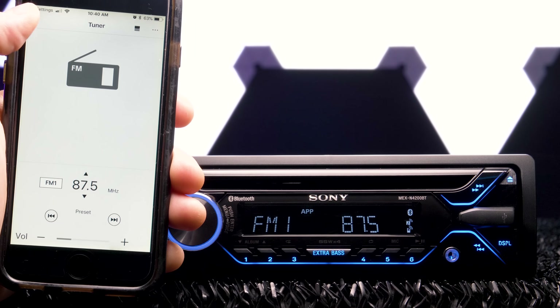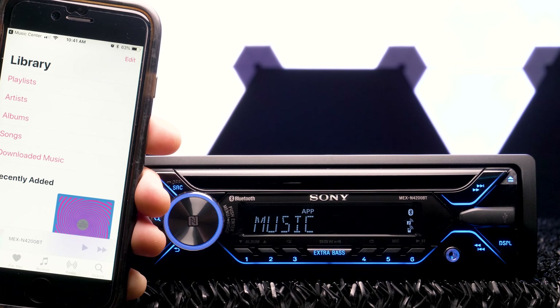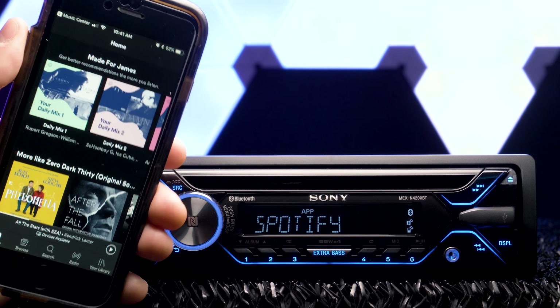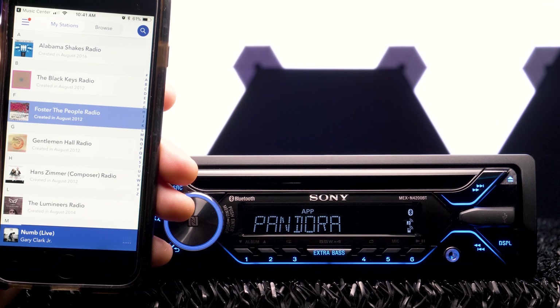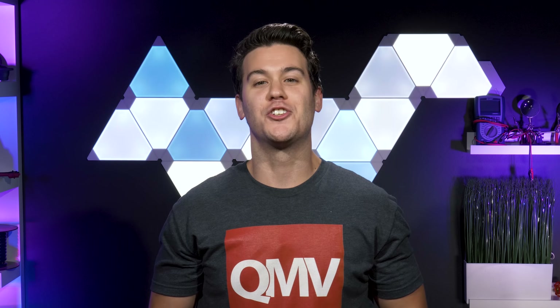Get control over the audio and source functions with Sony's Music Center app, available for free download. NFC technology lets you connect your NFC-ready smartphone instantly just by tapping it on the receiver's volume knob. You can even connect two phones at once, so your buddy can play his terrible SoundCloud remixes and you can still take a call.